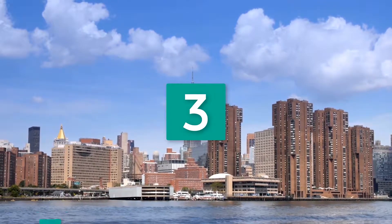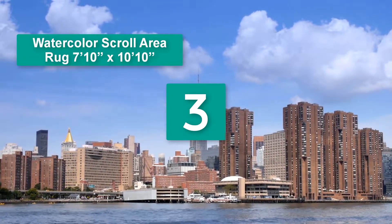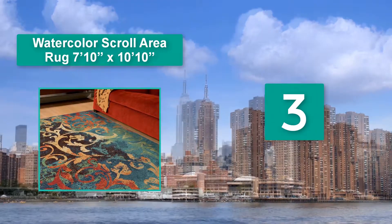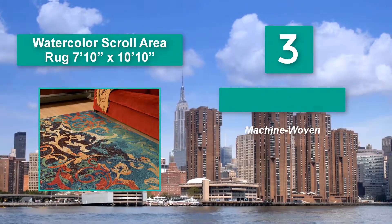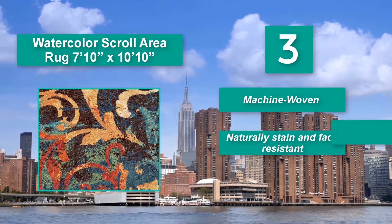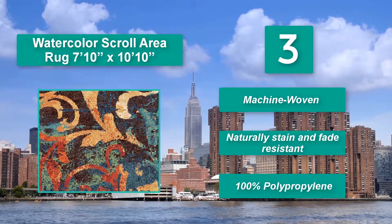Number 3: Watercolor Scroll Area Rug 7'10x10'10. Ensures maximum durability. You won't have any problem keeping the carpet clean because it's resistant to stains. What's more, the rug should not fade easily. Machine woven, naturally stain and fade resistant, 100% polypropylene.